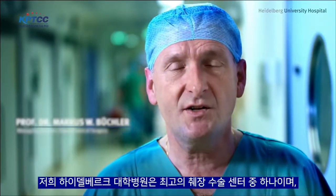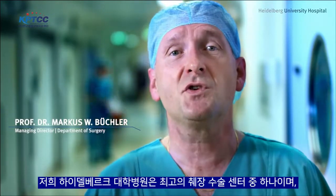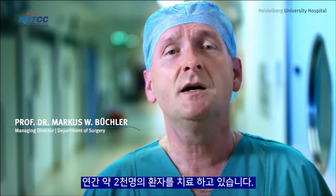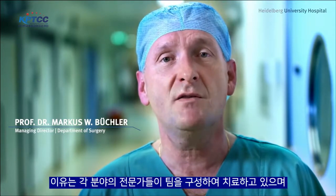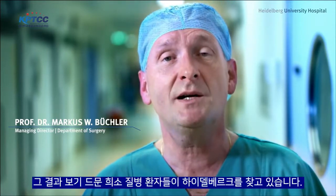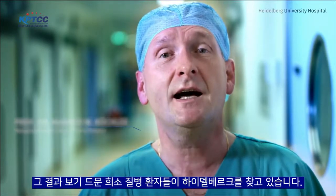In Heidelberg, we are host to the European Pancreas Center, one of the world's leading centers for pancreatic surgery. We treat around 2,000 patients per year, 500 of whom undergo surgery with excellent results. The results are so good because we treat these diseases with a large team of specialists, and in doing so, we often see rare diseases here in Heidelberg.